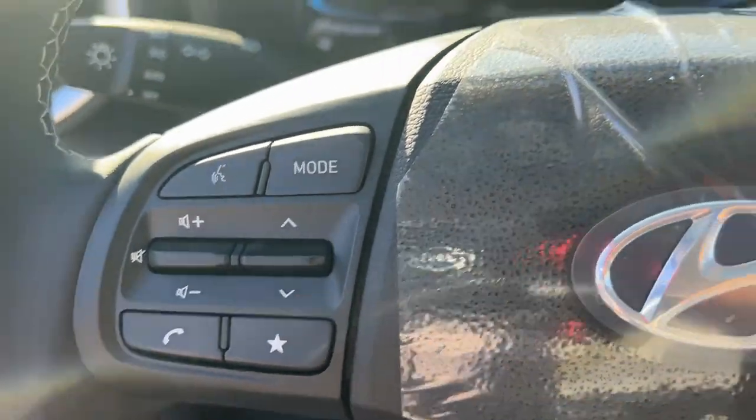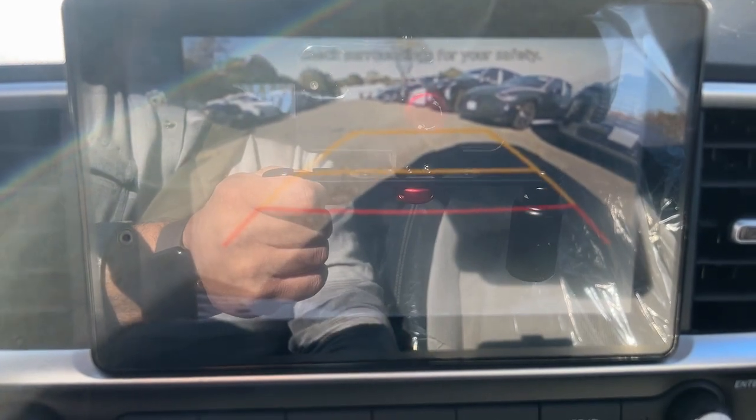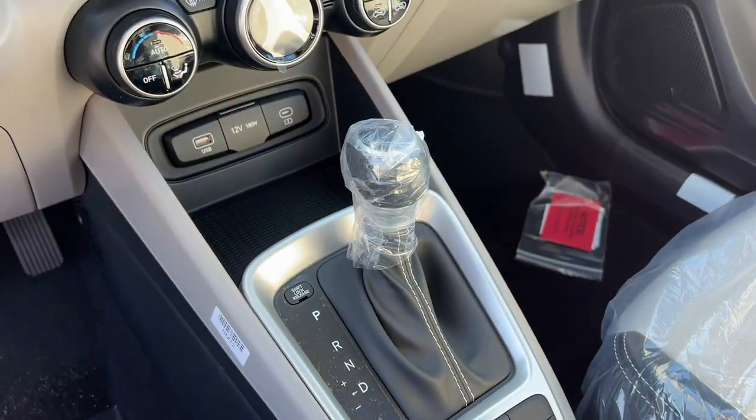These are just some of the great options this vehicle comes with: Wireless Apple CarPlay and/or Android Auto, Pre-Collision System, Touchscreen Infotainment System, Lane Keeping Assist, Sunroof, Blind Spot Monitor, Bluetooth Connection, Aluminum Wheels, Stability Control, and Leather Steering Wheel.